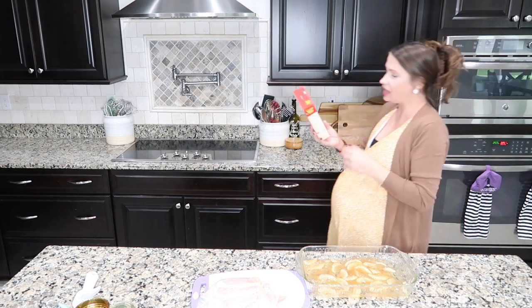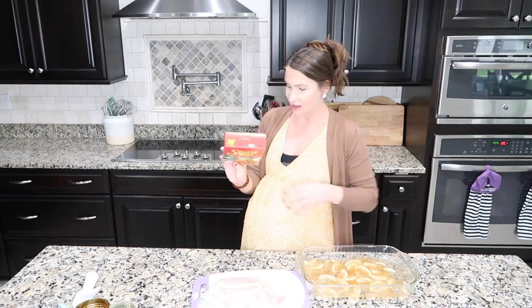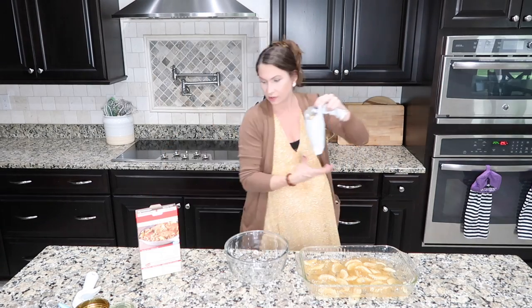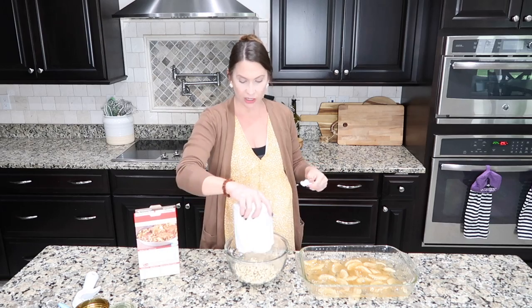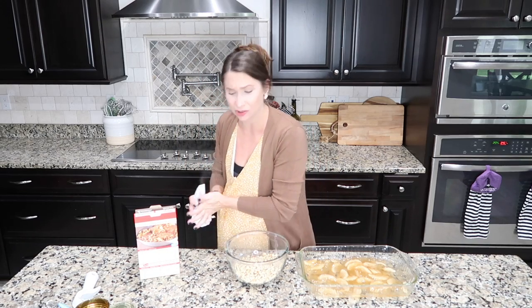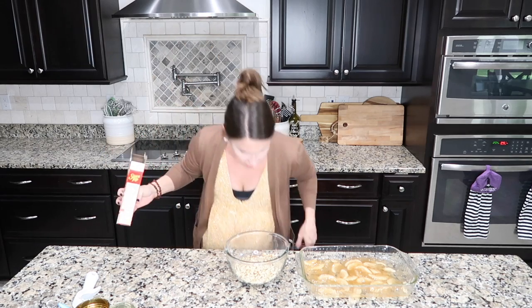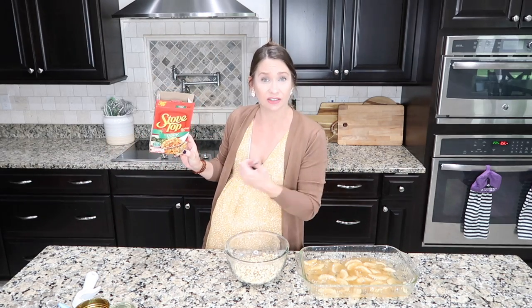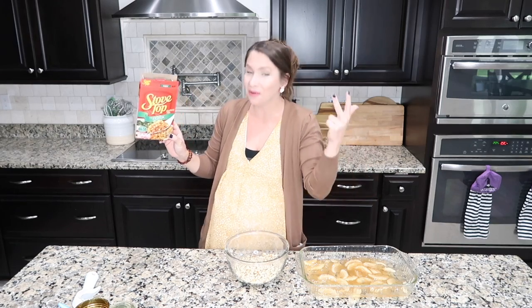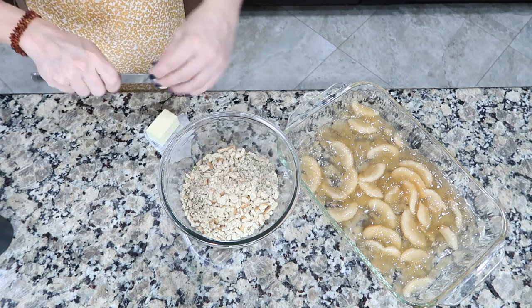I actually can't remember the last time I made stuffing mix. It says ready in five minutes. So just prepare the stuffing mix according to the directions. Have you seen stuffing mixes lately in the pantry aisle? They smell so good and have all kinds of flavors — chicken, pork, turkey, beef.